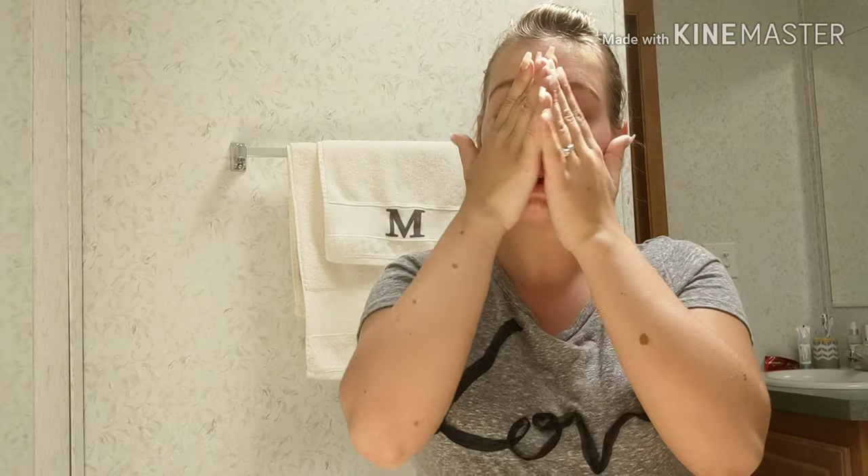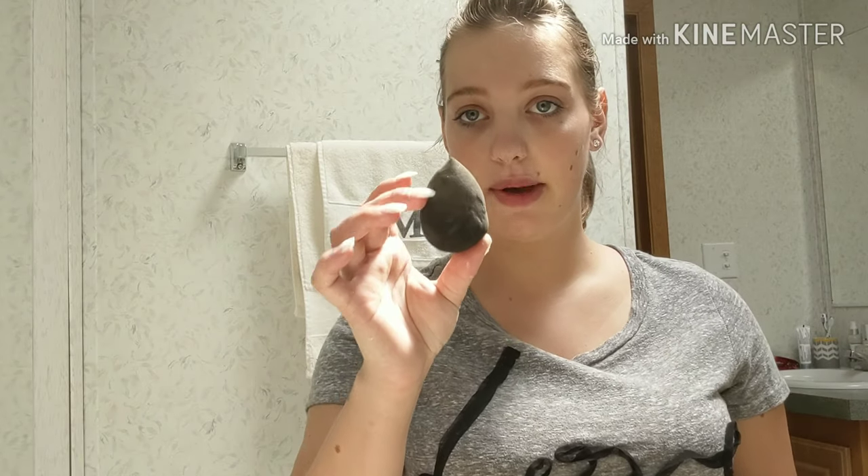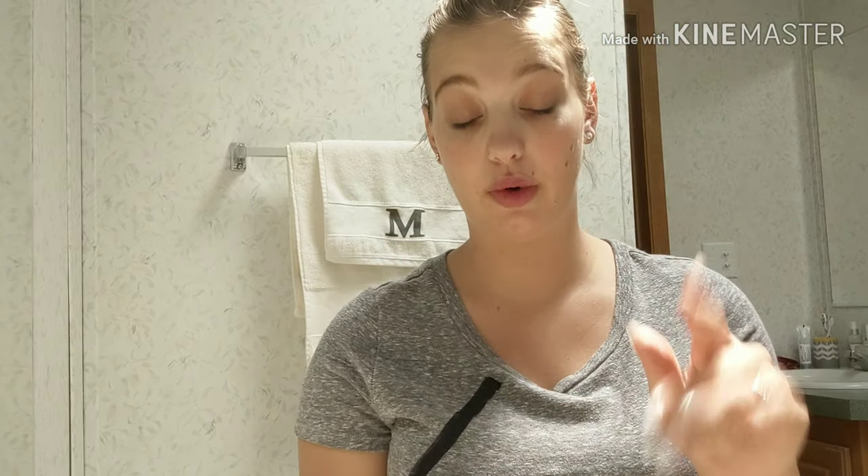I usually wash my face first too, you know, to get ready for the day — wash my face and then I just go and pound it with a bunch of chemicals, but better do something to look good. Then I take my beauty blender. I wet it first just because it makes it way better.